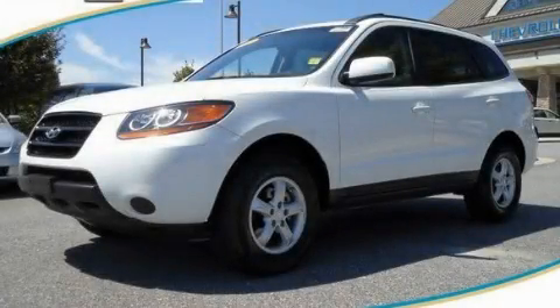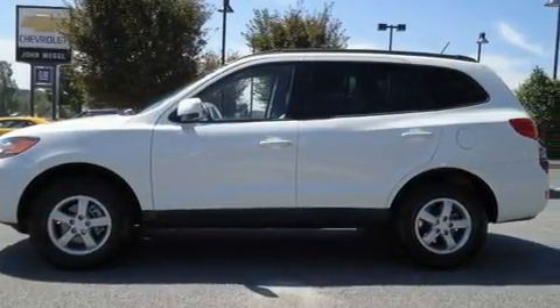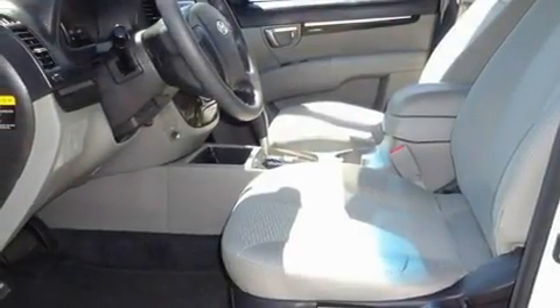This is a 2008 Hyundai Santa Fe, functional utility for a modern lifestyle. It features a 2.7-liter six-cylinder engine and a four-speed automatic transmission.